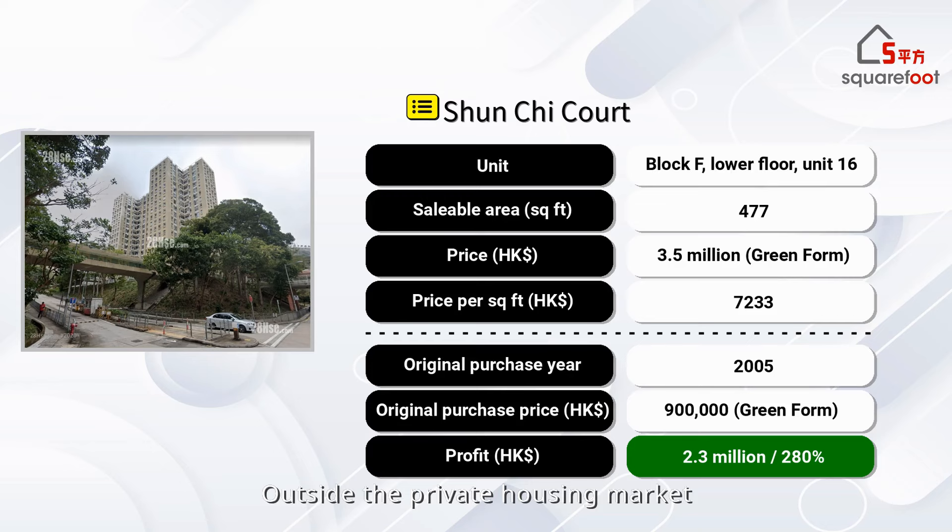Outside the private housing market, we also have a green-form flat sale in Kwun Tong. The lower-floor unit in Block F measures 477 square feet and was sold for HK$3.45 million. The original owner purchased it in 2005 for about HK$900,000, generating HK$2.55 million in profits.